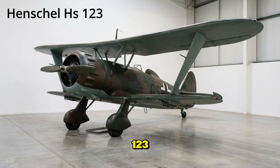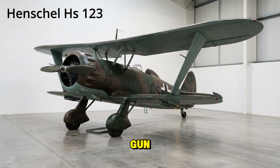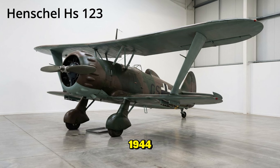The Henschel Hs 123 — a biplane dive bomber that looked like it belonged in World War I. The Luftwaffe tried to retire it, but the pilots refused. It was rugged, could operate from mud, and its engine noise sounded like a machine gun, terrifying infantry. It served as close air support until 1944.